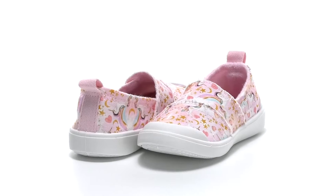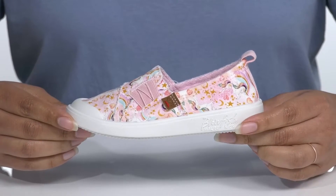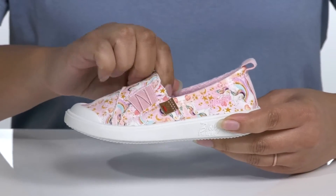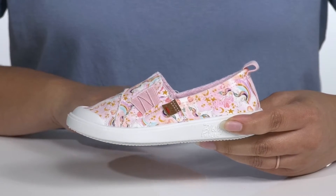Create a cute and everyday look for your little one when they wear these cute sneakers by Blowfish. These slip-on shoes feature a canvas upper with a wide open collar and stretch panels on the side for easy slip-on, and a pull tab at the back of the ankle to assist them with on and off.